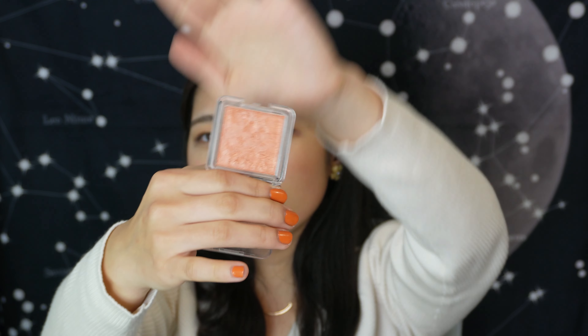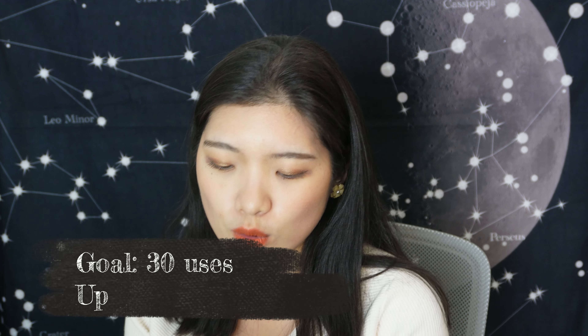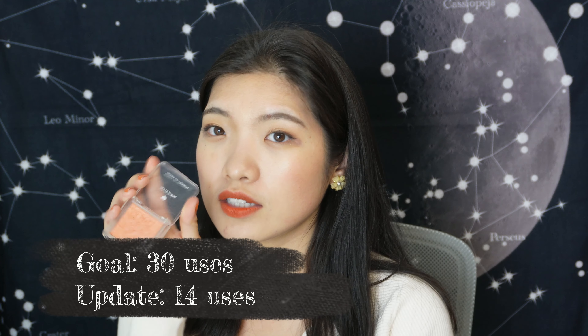For blush, I have a Chinese brand called Pink Baby — their Queen of Hearts blush. The brand is completely out of business now. It's a pretty shimmer-ish blush that I scraped the top of because it was drying out. I want to use it 30 times and I'm currently at 14. Since it's easy to hit pan, I'll use it as much as possible and clear it from my collection by year's end.